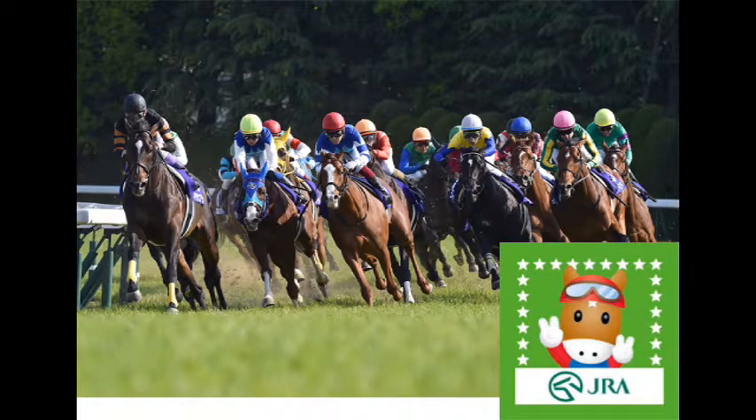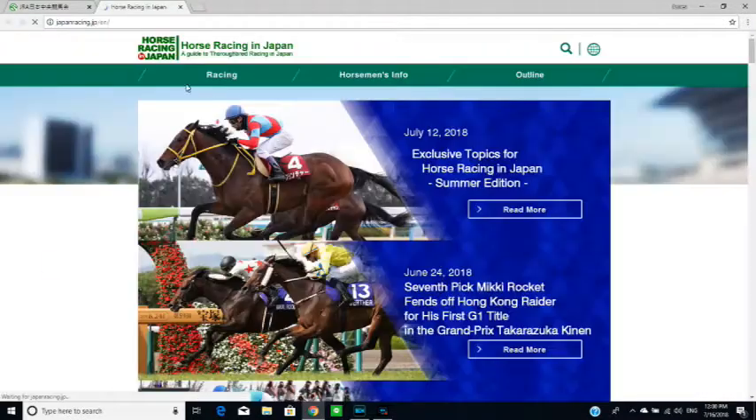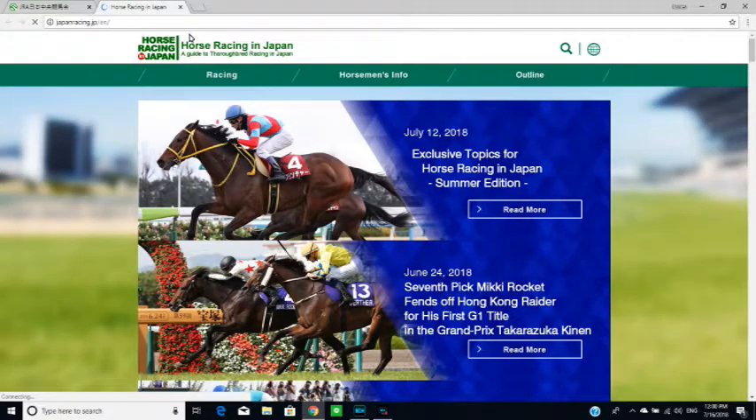Here is JRA's website. It's in Japanese, but you can view it in English. And here it is in English. We have Racing, Horseman's Info, and Outline.